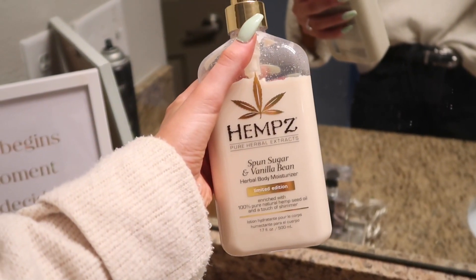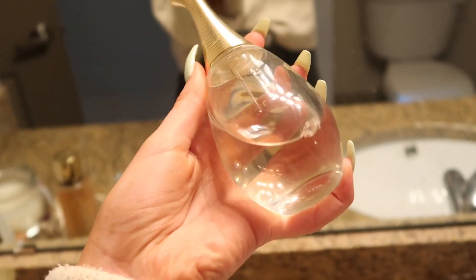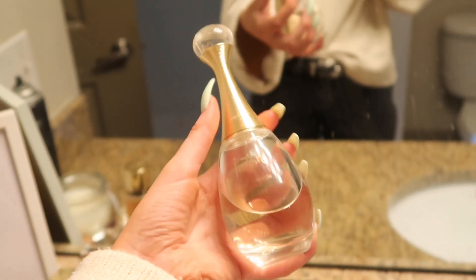I also wanted to show you guys the perfumes and lotions I use when going out on a date. For lotion I used the Sugar and Vanilla Bean — it has little specks of glitter in it, which is super nice. For fragrance I used J'adore by Dior — it's very jasmine, floral, feminine, and pretty. So that was everything: the outfit, the makeup, the lotions, the perfumes — everything you need to get ready for a date night. I hope you enjoyed the video and got some inspiration. See you guys soon!